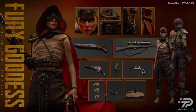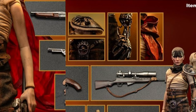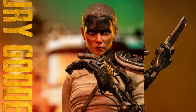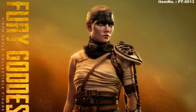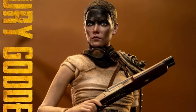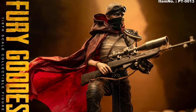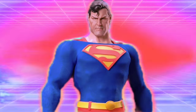Premiere Toys Fury Goddess, Quarter 4 of 2024, at $174. It's Furiosa from the film Furiosa. She's 11.42 inches tall with over 20 points of articulation, a swap-out metal prosthetic arm, extra hands, a wired hood and cloak for posing, weapons, and a stand — which is always a welcome inclusion.